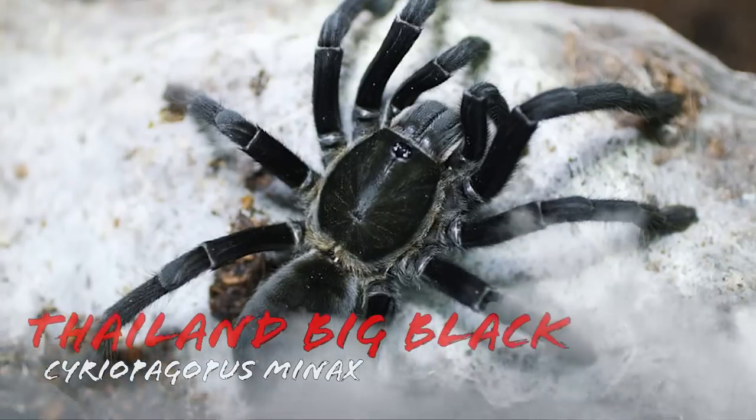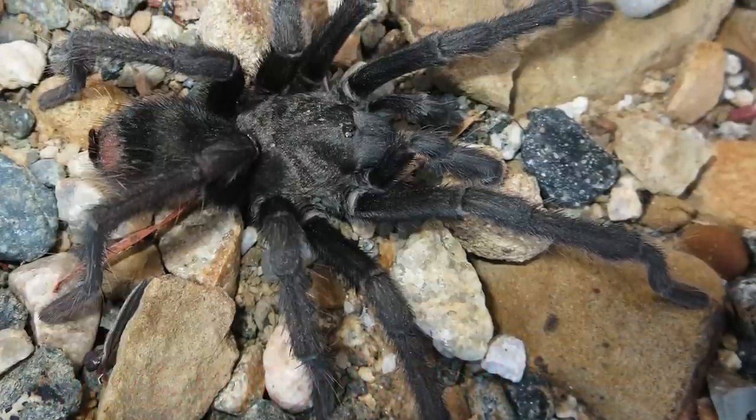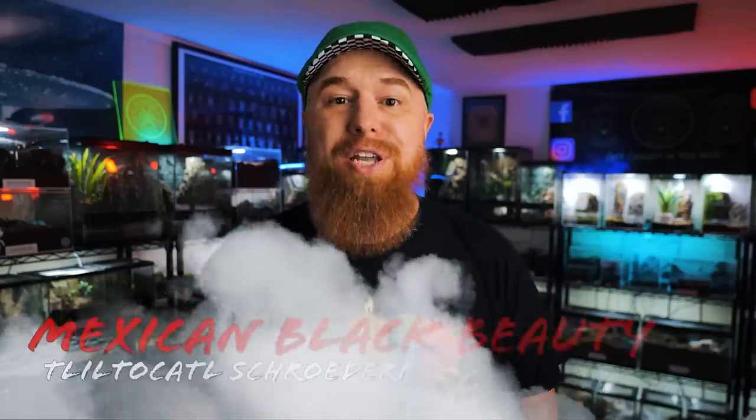There are a lot of black tarantulas out there, even more in nature than are in the hobby, and I couldn't fit all of them onto this list. But there are a few honorable mentions: the Sericopelma minax or Thailand Big Black tarantula; the Aphonopelma eutylenum or California Ebony tarantula; the Aphonopelma johnnycashi, a newly described species named after Johnny Cash because he's the man in black; and the Tliltocatl kahlenbergi, or the Mexican Black Beauty tarantula.